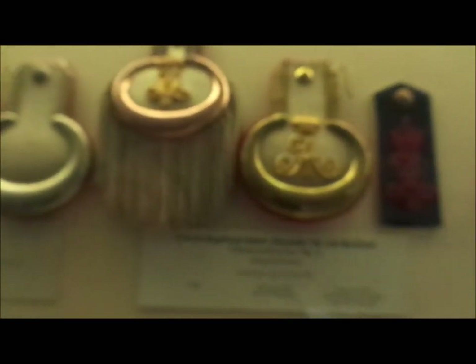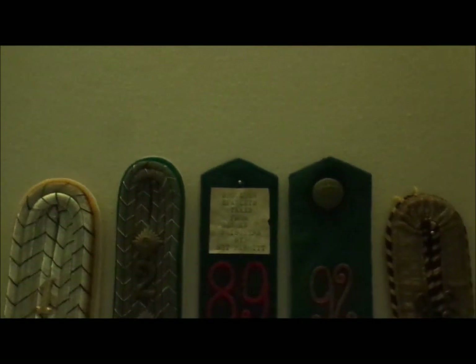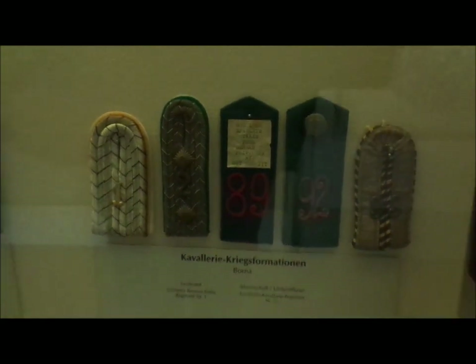They're going regiment by regiment — different types of shoulder strap. Not all are trial versions. This one here is interesting: a shoulder epaulette taken from German prisoners by Sergeant Barrett. It was captured by the British and somehow ended up in their museum.